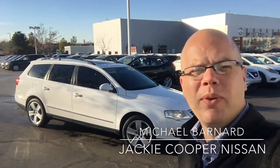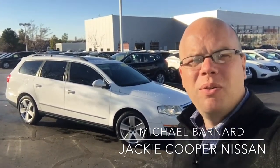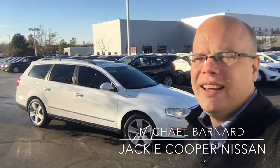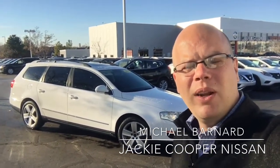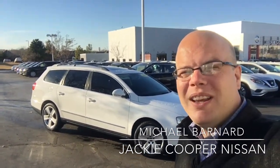Hey guys, Michael Bernard, Jackie Cooper Nissan again. I've got something pretty special for you here today. We get a lot of folks that come in looking for a vehicle that's not too expensive, under 10 grand. The difficulty we tend to run into is that a lot of things under 10 grand, you're not going to find them super clean — not something we would really want to sell on the lot. But this one is one of those unique rare birds that we do get on occasion.